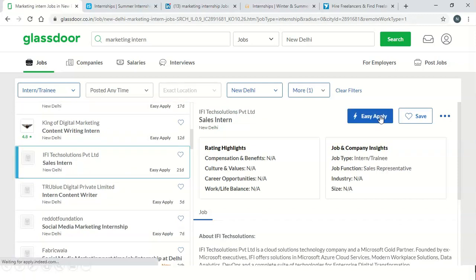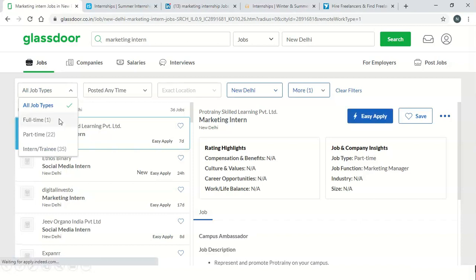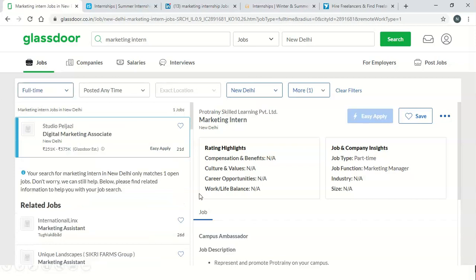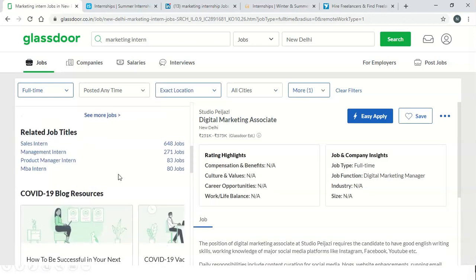There are a lot of options — you can select any option you like and apply from here. This website also has the option to select all job types, then you can select full-time. You can change the filter and change cities to find other options too. This is how the website works — you can check it out and get a lot of information and opportunities available here.